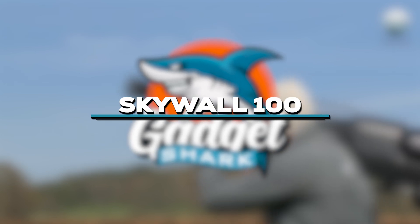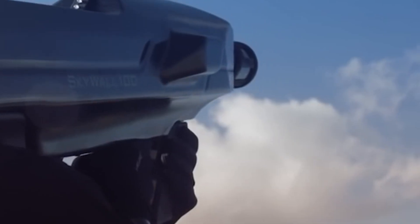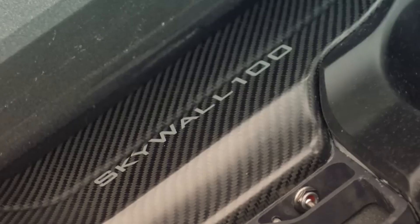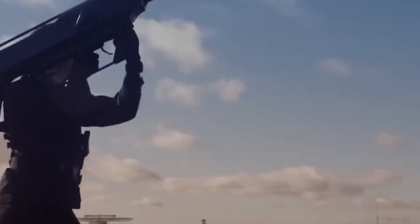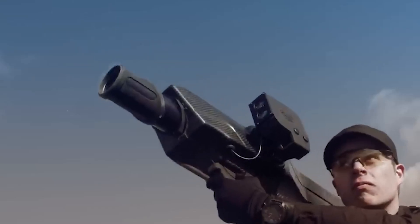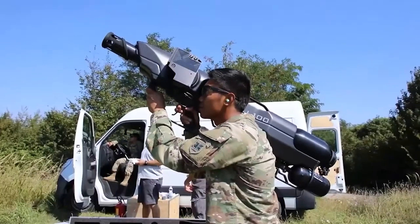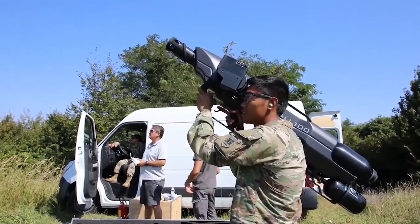Behold the Skywall 100. Transforming the skies into a defender's web against unauthorized drones, this mobile giant grants security forces a rapid response tool that ensnares targets with precision. The Skywall team pursues, and with a simple pull of the trigger, a projectile releases an airborne net. The hostile drone, struggling in the mesh, is quickly and safely brought down for recovery. The Skywall 100 redefines the art of intercepting drones, ensuring security without compromise.